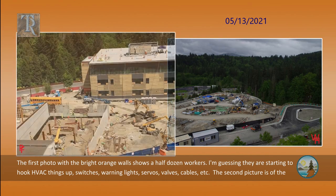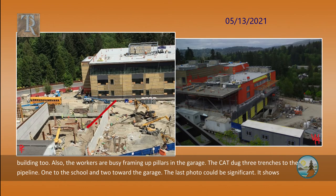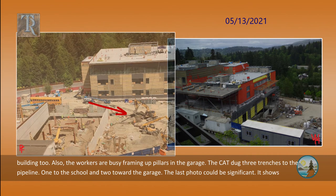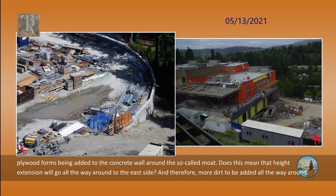The second picture is of the garage the day after the big pour. If you look closely on the roof, you can see a workman working on the HVAC. He spends time in the tent also — they are getting the roof HVAC hooked up for this building too. The workers are also busy framing up pillars in the garage. The cat dug three trenches to the pipeline: one to the school and two toward the garage. The last photo could be significant — it shows plywood forms being added to the concrete wall around the so-called moat. Does this mean that the height extension will go all the way around to the east side, and therefore more dirt to be added all the way around?